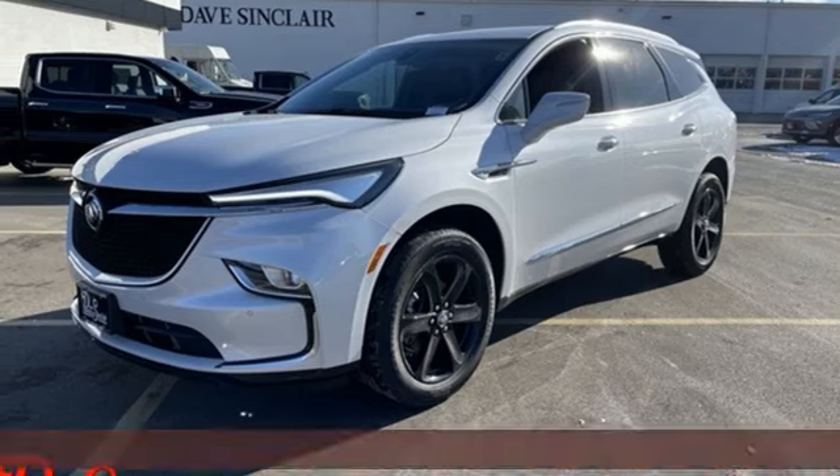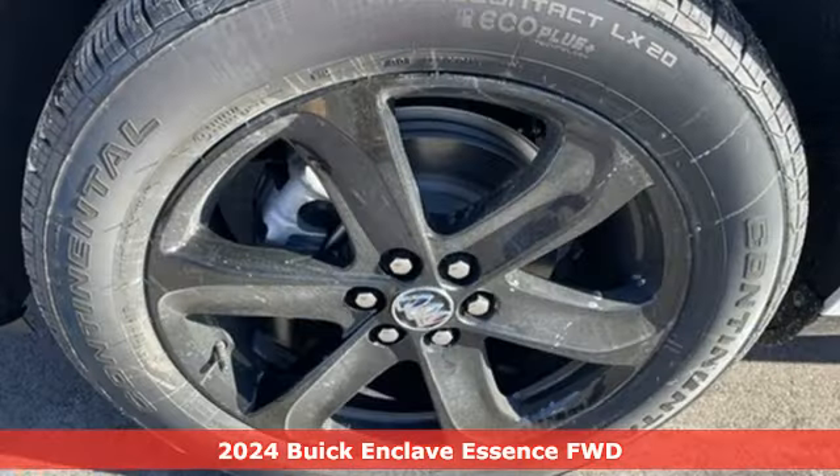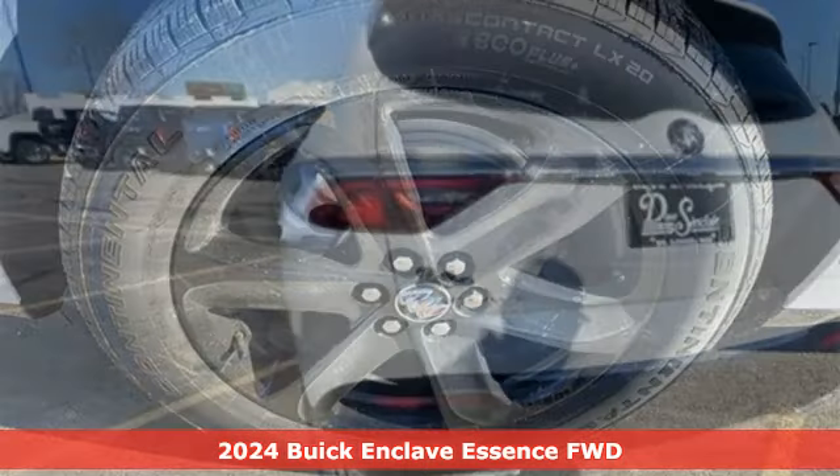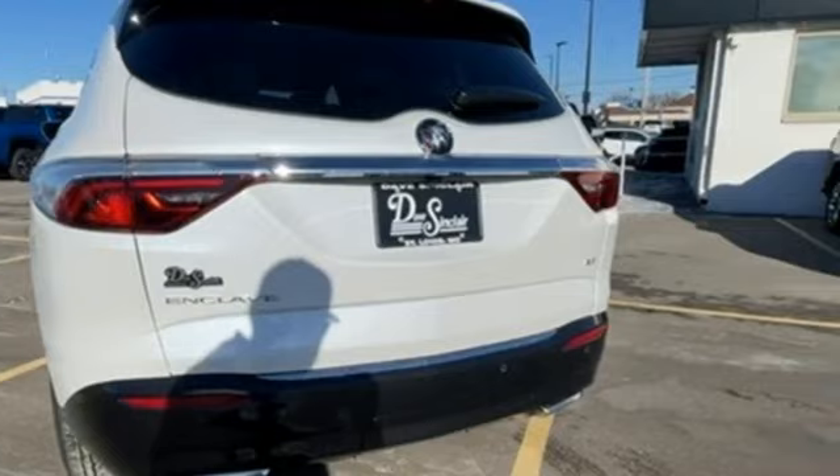Here's a new 2024 Buick Enclave. Ample seating and storage, inviting interior space, and thoughtful technologies make this Enclave the inevitable choice for an SUV.